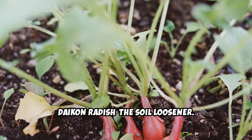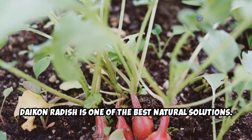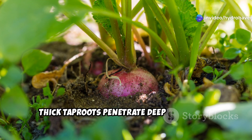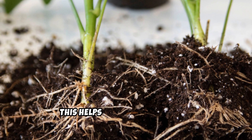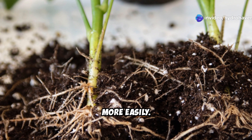Daikon radish — the soil loosener. If you have hard, compacted soil, daikon radish is one of the best natural solutions. Its long, thick tap roots penetrate deep into tough soil layers, improving aeration and water infiltration. This helps future crops develop stronger root systems and access nutrients more easily.